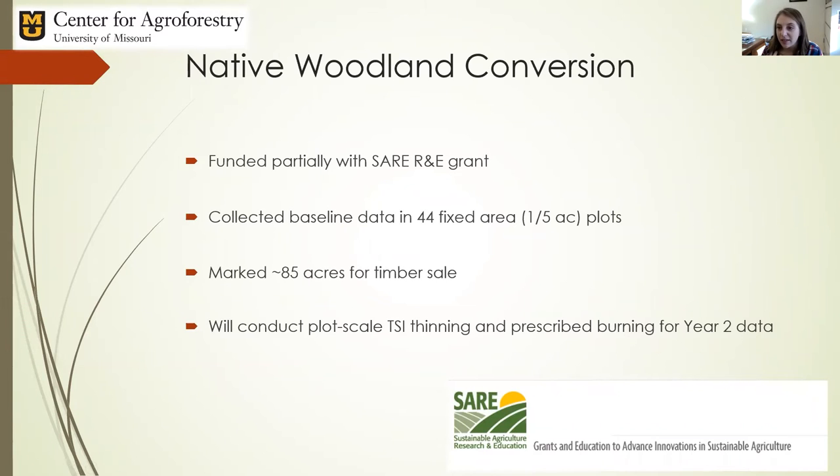So to that end, as I've been developing this program, I've been working on all of these fronts, and I now have some grants, some students, and we are just rocking and rolling. The first update I'll give — my students will talk about their specific roles in their own flash talks — but I'll give you an update on the SARE Research and Education Grant that we got last year.